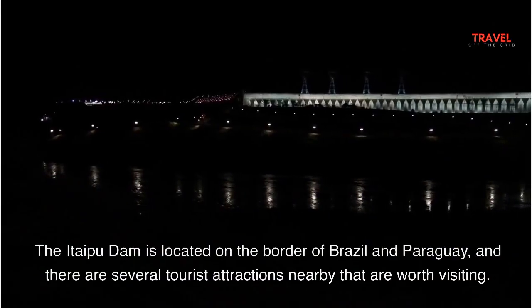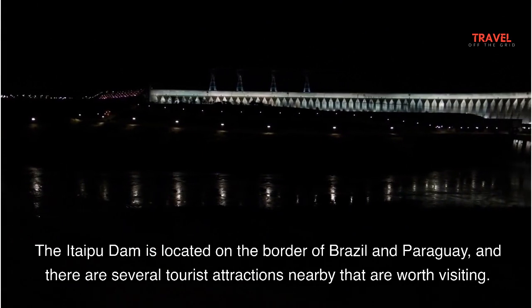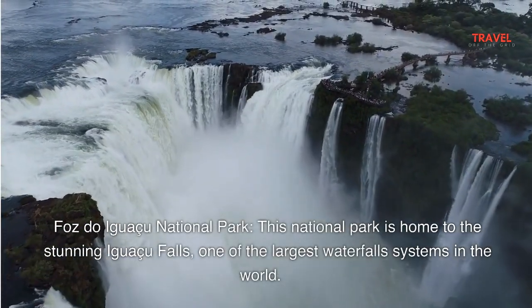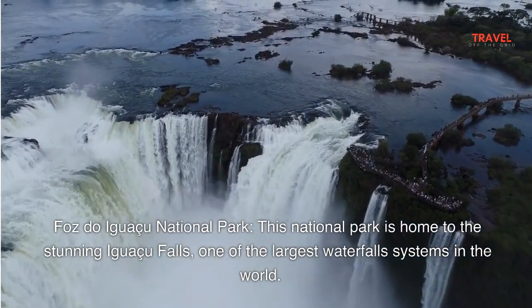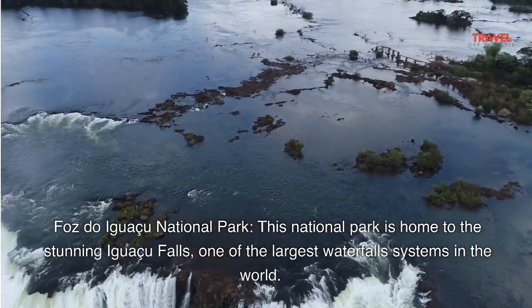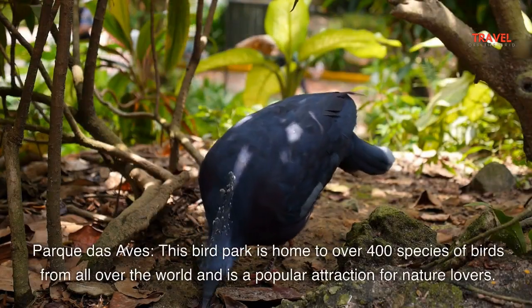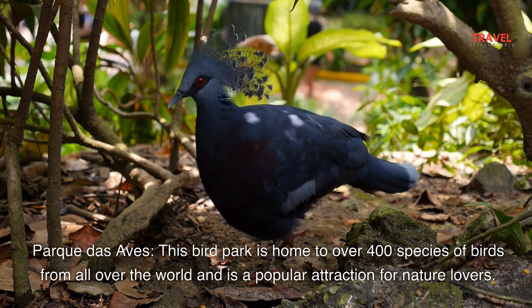The Itaipu Dam is located on the border of Brazil and Paraguay, and there are several tourist attractions nearby that are worth visiting. Foz do Iguazu National Park is home to the stunning Iguazu Falls, one of the largest waterfall systems in the world. Visitors can hike to several viewing points for breathtaking views of the falls. The nearby bird park is home to over 400 species of birds from all over the world and is a popular attraction for nature lovers.